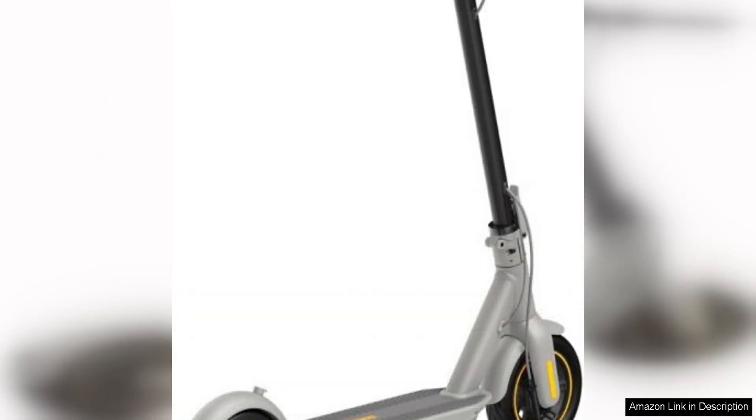In terms of performance, the Ninebot Max delivers a smooth and stable ride, thanks to its large 10-inch pneumatic tyres.